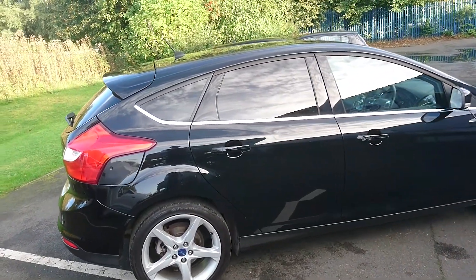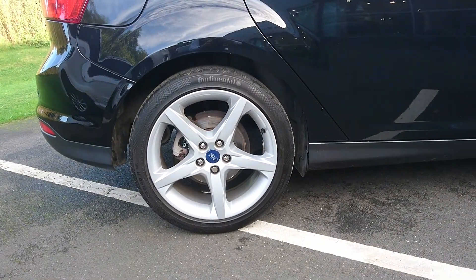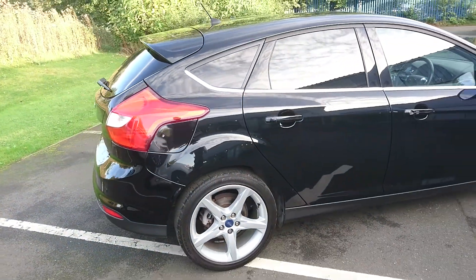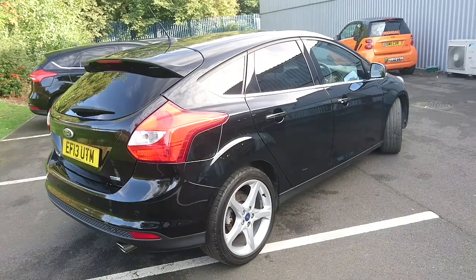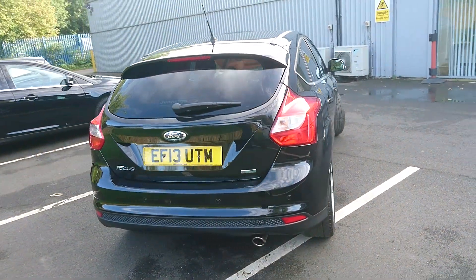You get the rear privacy glass. You've got the upgraded 18 inch 5 spoke alloy wheels. You get 360 degree sensors with park assist as well, so the car will park itself for you if you want it to into a parallel spot.